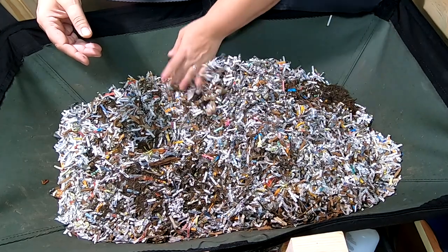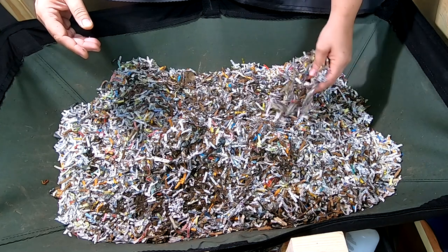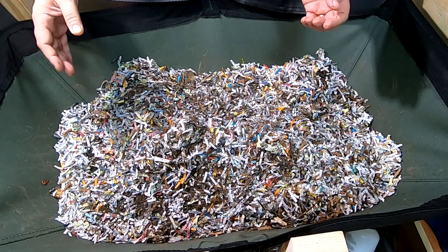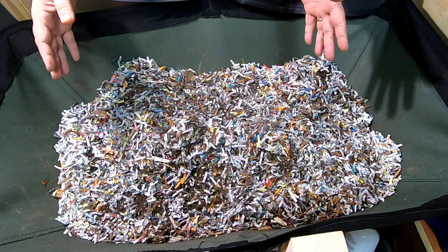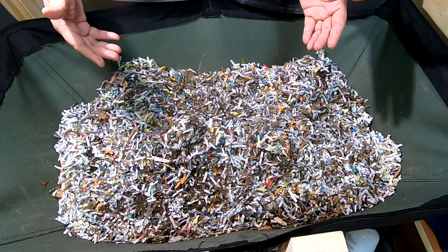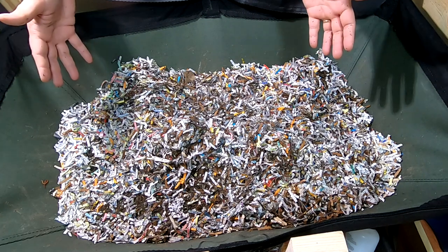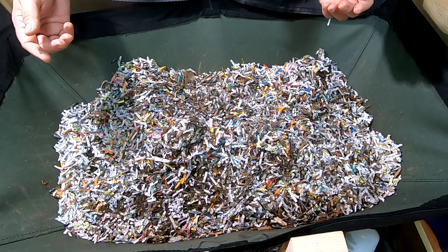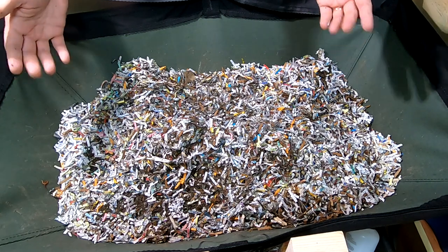I know some people are like, 'those are really small — I thought African Nightcrawlers were huge.' Well, they can be huge, but over generations, over the last couple of years, each successive generation gets smaller and smaller in order to adapt to its situation and where it's living.